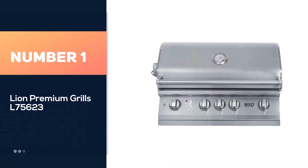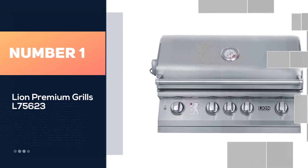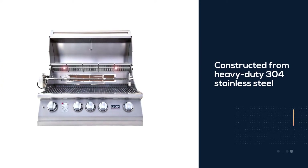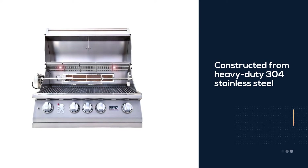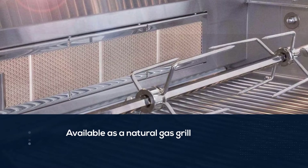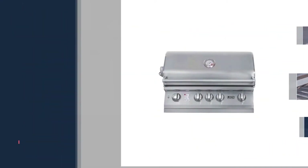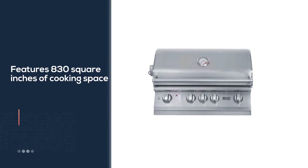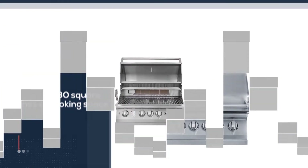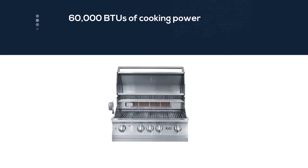Number 1. Most Popular. Lion Premium Grills L75623. Constructed from heavy-duty 304 stainless steel, the Lion 3-2 built-in grill brings the gourmet cooking experience to any outdoor kitchen. Available as a natural gas grill or a propane gas grill, this model features 830 square inches of cooking space, 60,000 BTUs of cooking power spread across 4 burners, and a 15,000 BTU infrared rotisserie back burner.